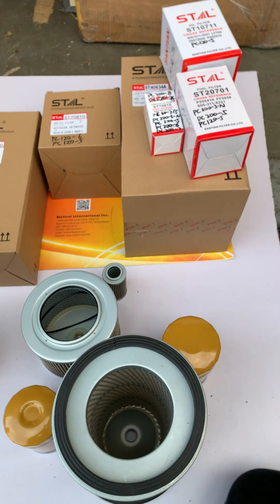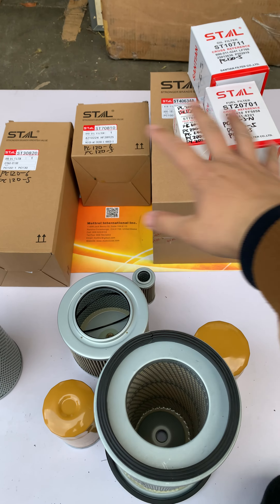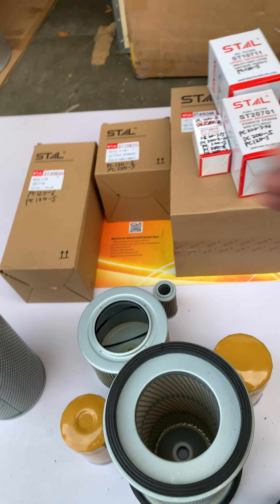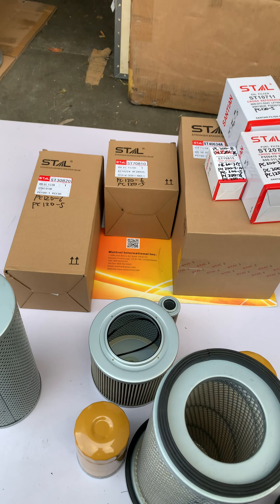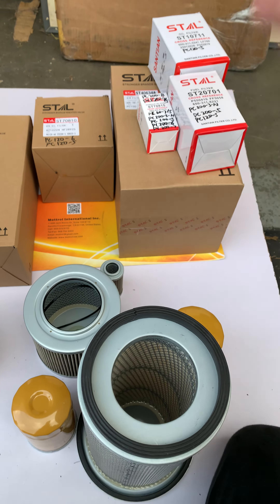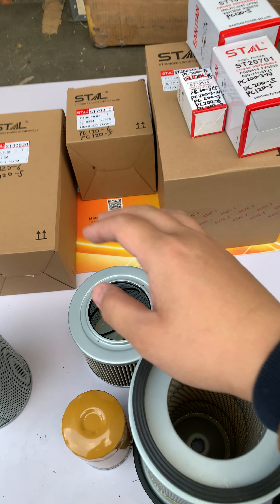If you need to know more information about those filters, please subscribe and see the description below. I will list the links for them so you can find them easily. You can also buy them on our website.